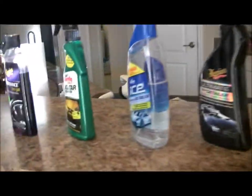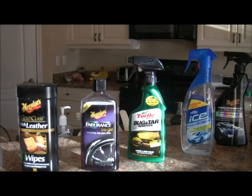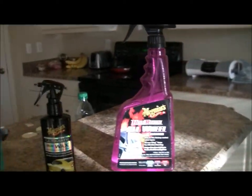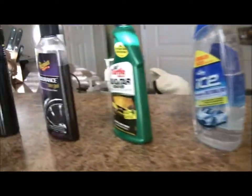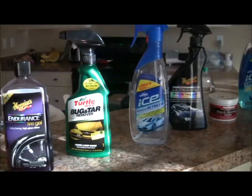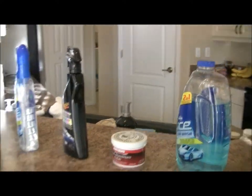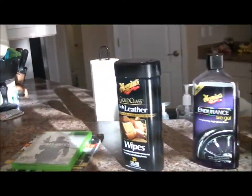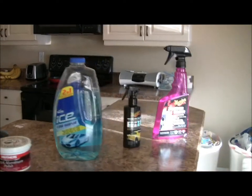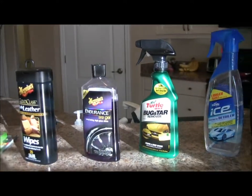I wash my car all the time — I washed it this morning. Protect it, because everybody tells me my paint looks new. It's a 2004, it needs some work for sure, but it glosses and looks nice from the inside out because I care about my car. Hopefully these products will help you out. Let me know in the comments below what kind of products you like to use for your car — anything you might suggest. Like and subscribe because it lets everybody know about my video and keeps it going on YouTube. I'm going to be the Grand Am guy on YouTube. You guys take care, have a great weekend, peace.